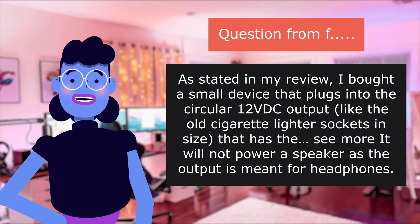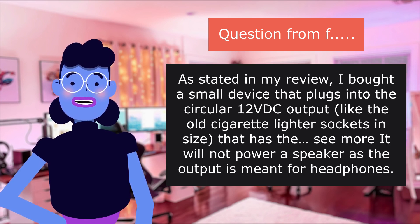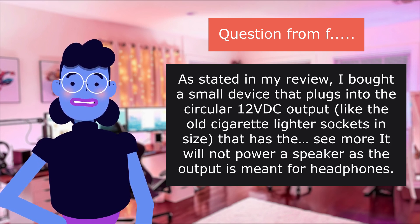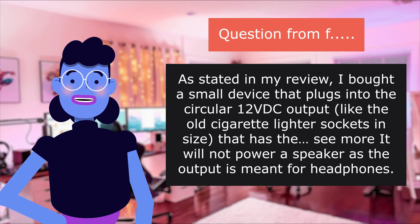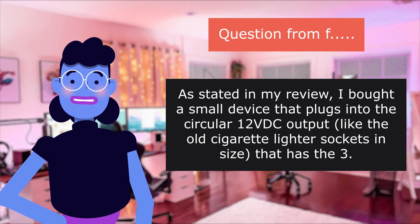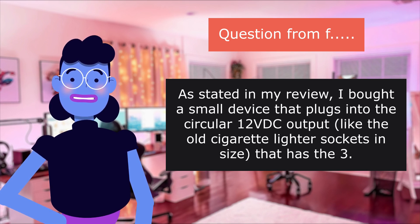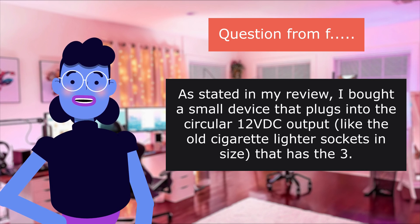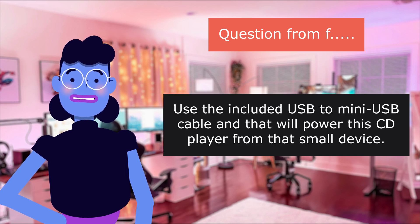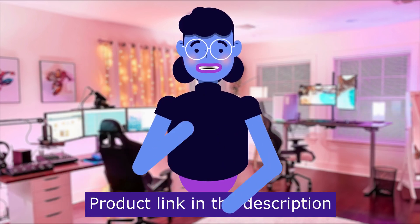As stated in my review, I bought a small device that plugs into the circular 12-volt output — like the old cigarette lighter sockets in size — that has the 3.5mm output. Use the included USB to mini USB cable and that will power this CD player from that small device. Product linked in the description below.